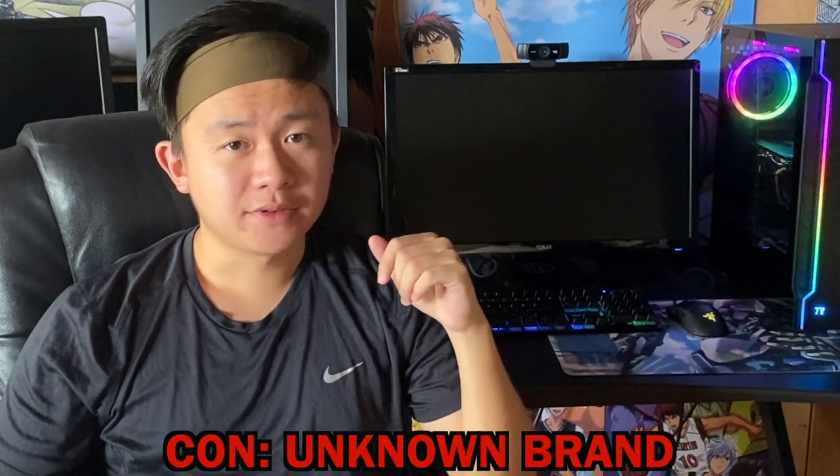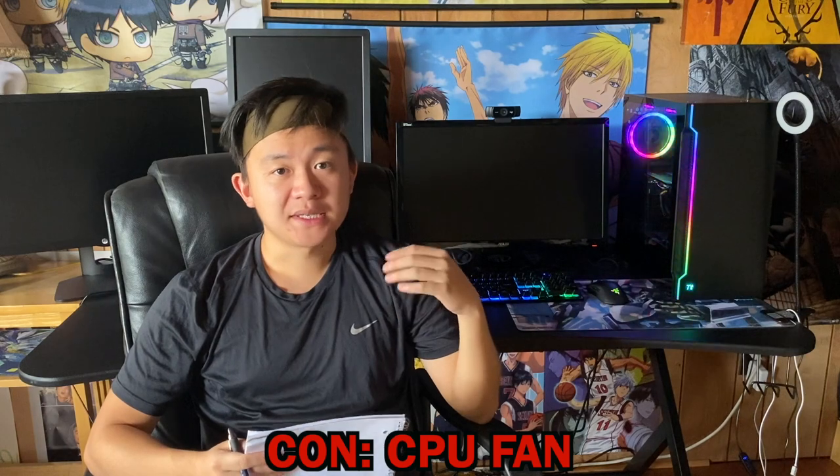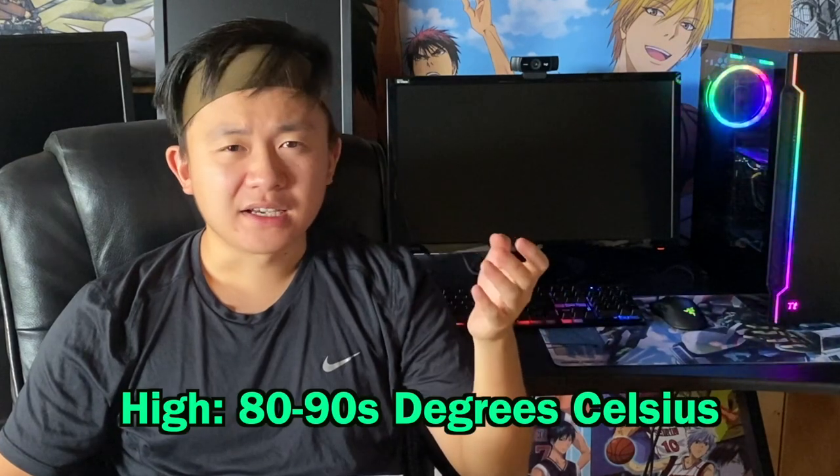Moving into the cons — these aren't flat-out cons because I don't have many problems with it in general, but it could be skeptical to go for this unknown brand if you've never heard of Skytech Gaming. A potential con is the CPU stock fan. If you're looking for a PC that won't overheat, you might want to get a new fan because the stock one isn't the best. If you don't want your CPU temperature reaching the 80s to 90s Celsius, it's best to replace it. I haven't replaced mine yet but I'm definitely considering it.